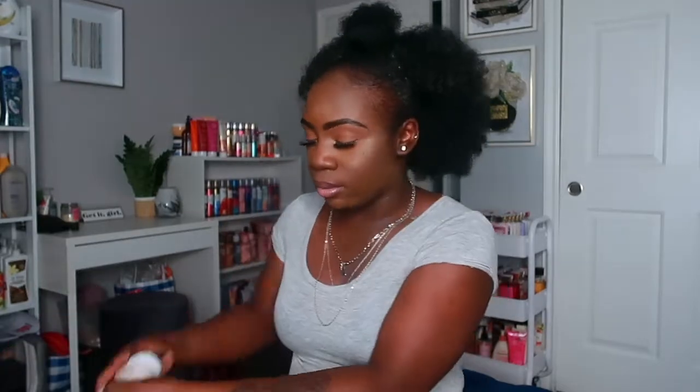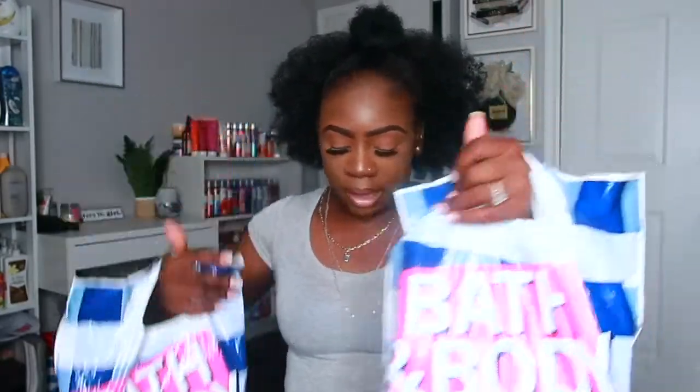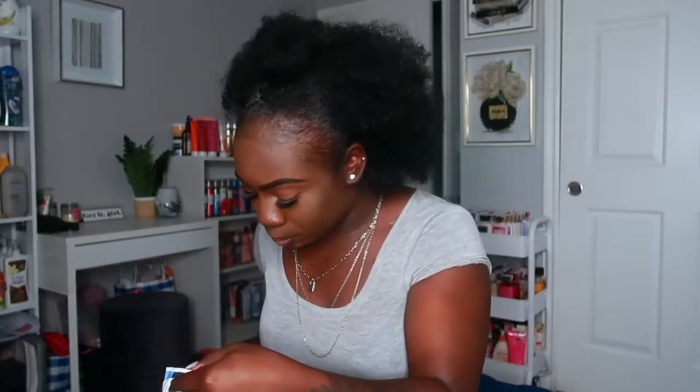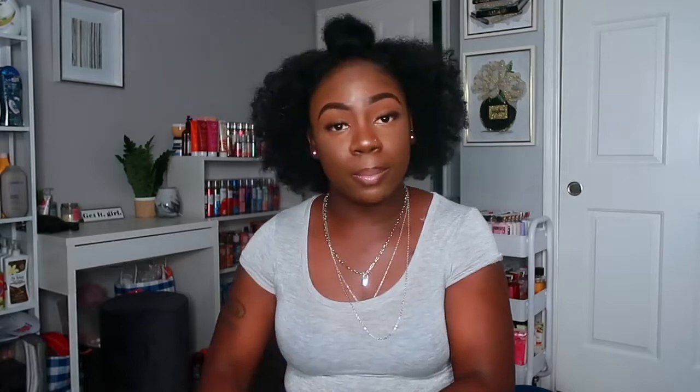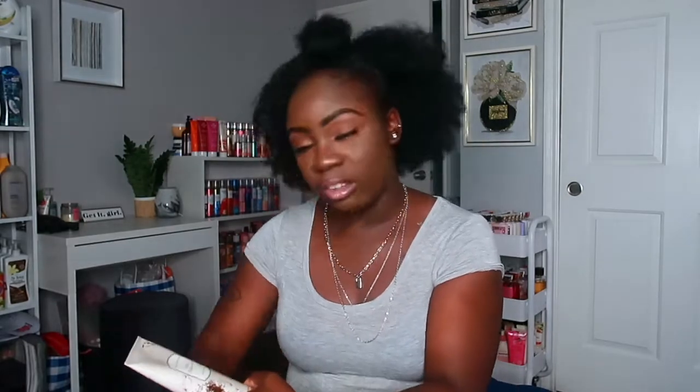Now we're gonna hop into the Bath and Body Works stuff. I cannot say Bath and Body Works for the life of me. All of these are from different sales and different days. I have three bags, so let me just pick up as I go and tell you what sale I got each one with.